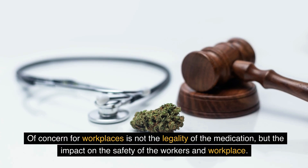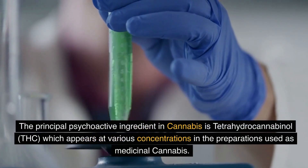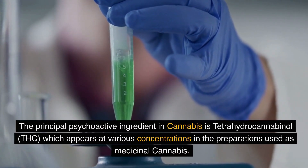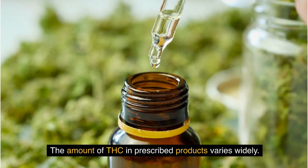Of concern for workplaces is not the legality of the medication, but the impact on the safety of the workers and workplace. The principal psychoactive ingredient in cannabis is tetrahydrocannabinol, THC, which appears at various concentrations in the preparations used as medicinal cannabis. The amount of THC in prescribed products varies widely.